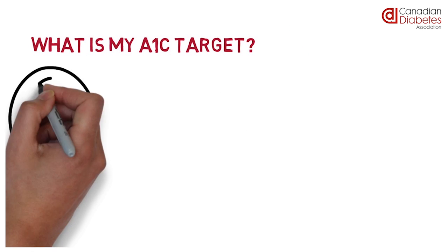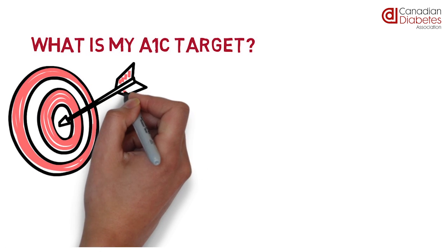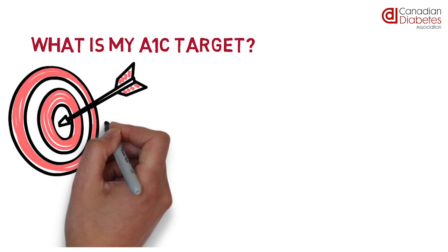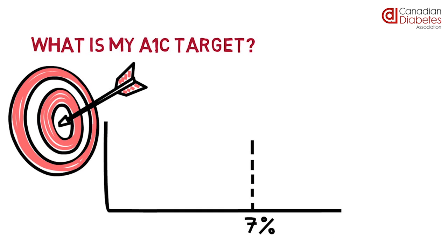What is my A1C target? It is important that your A1C target is individualized to you. For most people living with type 1 or type 2 diabetes, the target A1C is less than 7%.